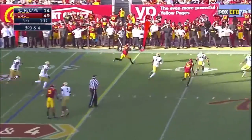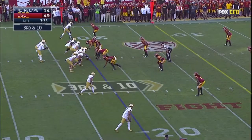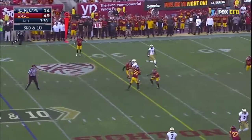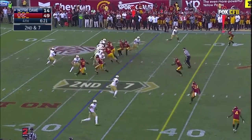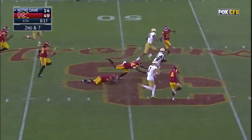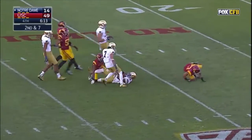Underneath and caught by Dixon. And he has his receiver over the middle — underneath and caught, pro side, still running, pro side still running, and finally dragged down at the U.